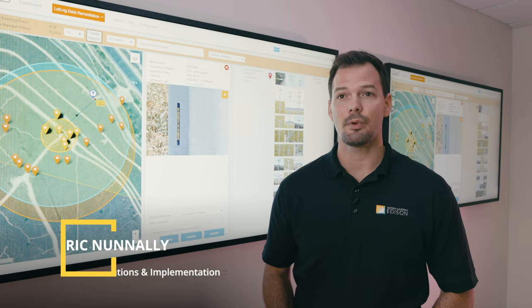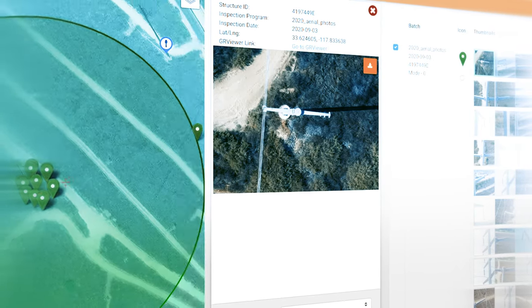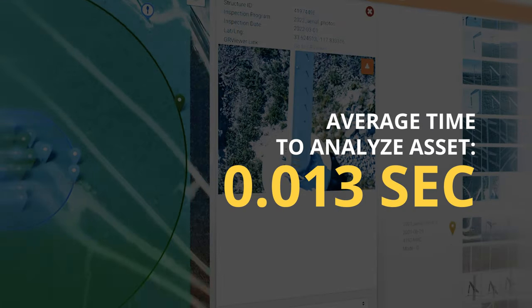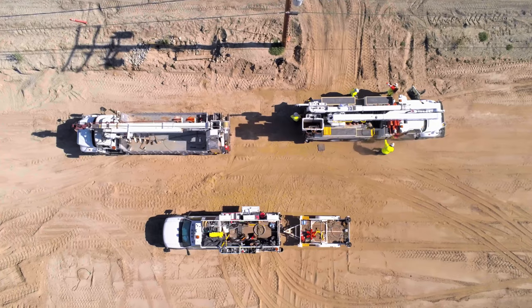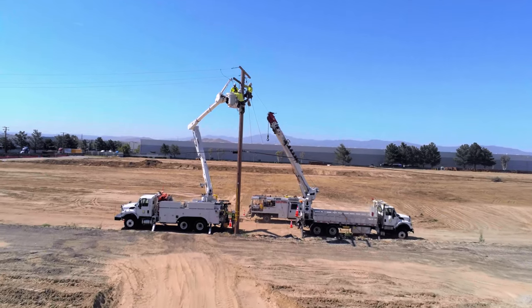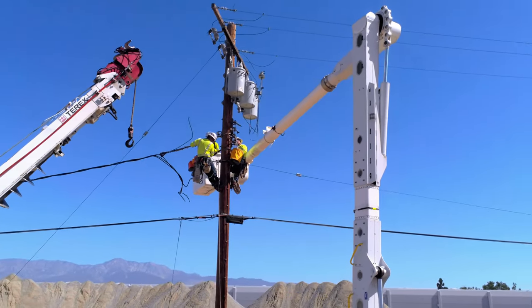This increases the efficiency of locating our equipment and better planning our work. The Electric Asset Data Remediation Tool allows the company to validate large volumes of data using far less time, fewer resources, and at a lower cost than our legacy manual process does today. This frees up valuable resources to perform other high-priority work, and more importantly, it supports getting our data more accurate to mitigate safety and reliability risks faster.